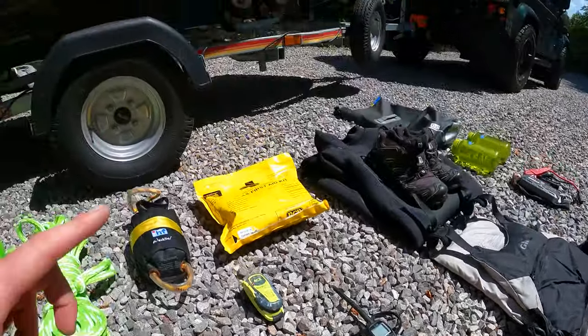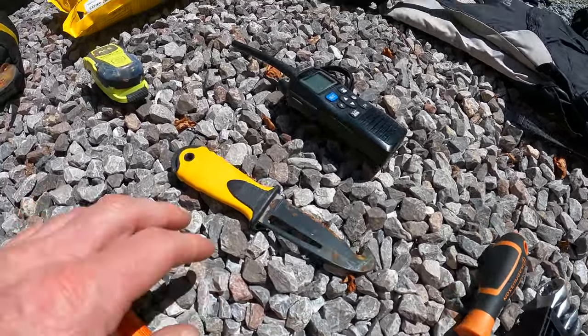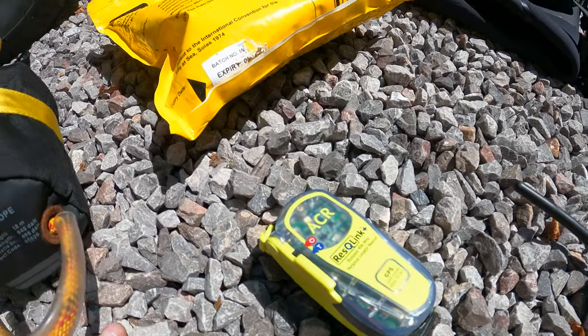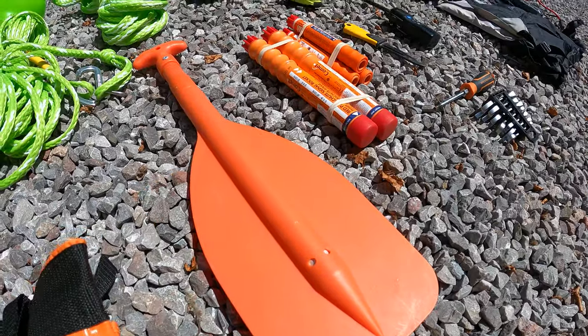Tools to get the lid off the ski: 10mm spanner, T30 Torx, emergency knife, EHF, PLB, first aid kit, throw bag, flares, and emergency paddle.